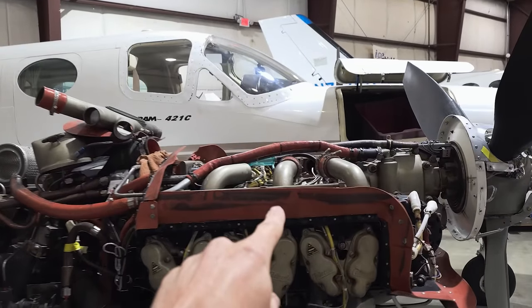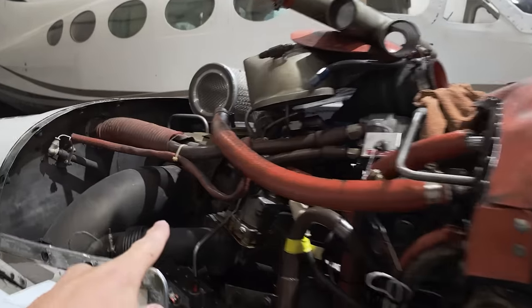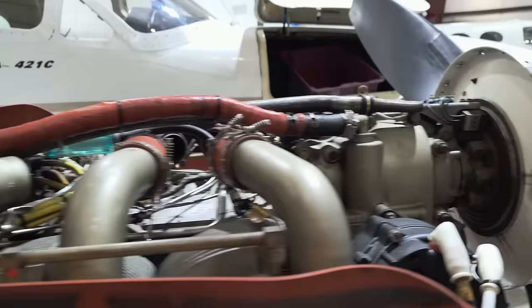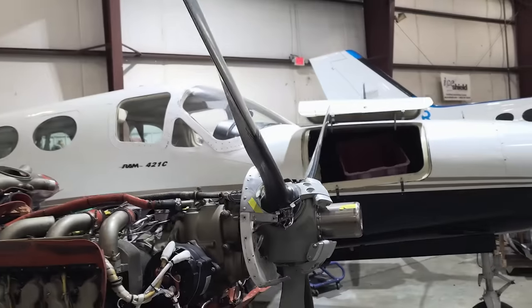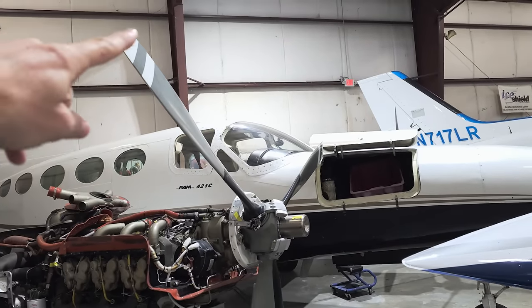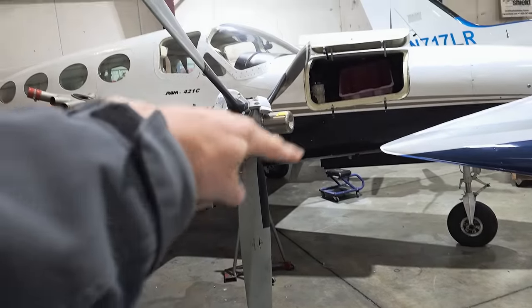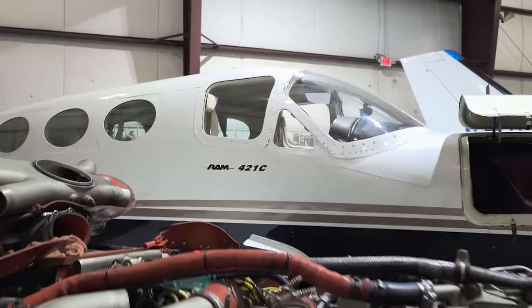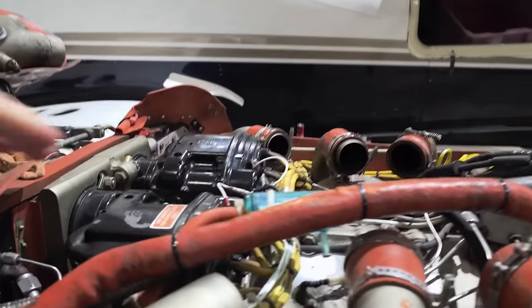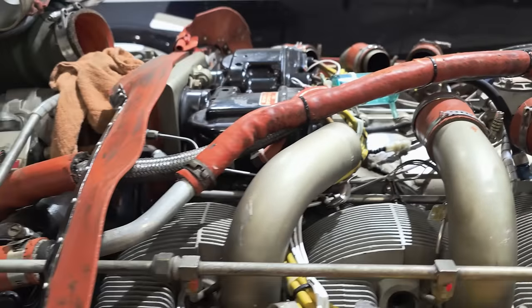This is the engine — 375 horsepower Continental 520 turbo right here. It has basically a transmission right here. These propellers are six, seven and a half feet from top to bottom — just nuts. They're RAM engines, which are fantastic. They should have a stronger case, have fewer problems, last longer.